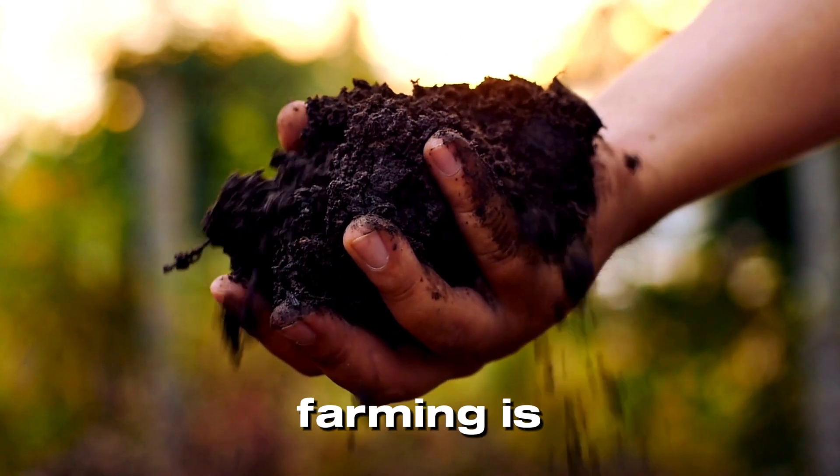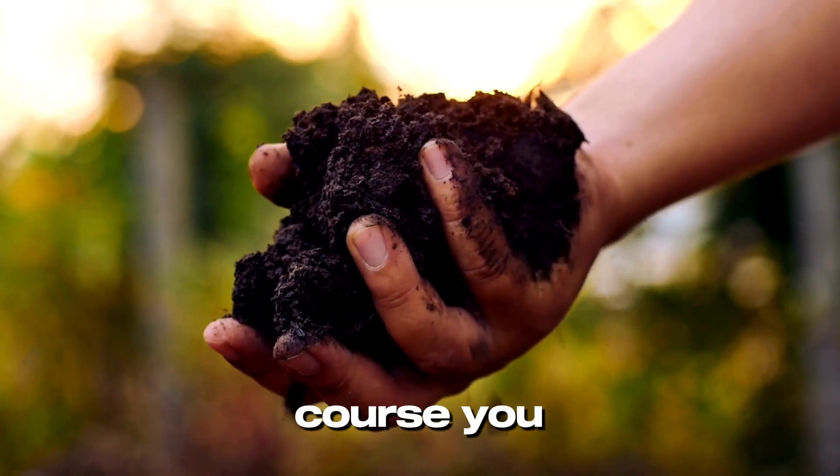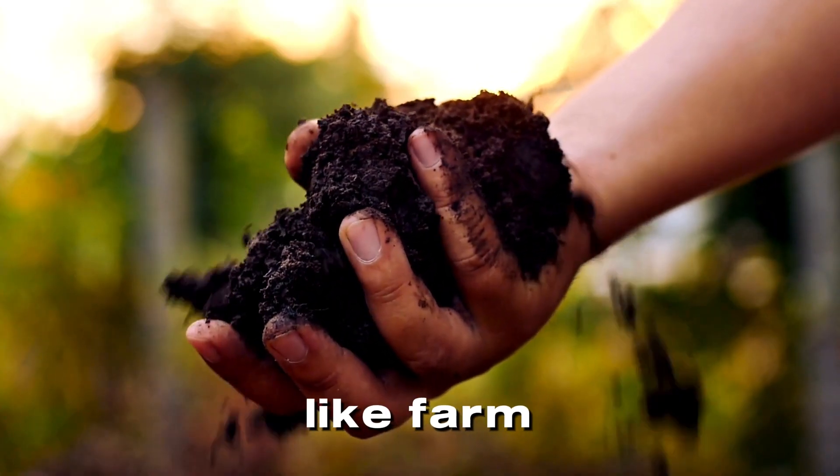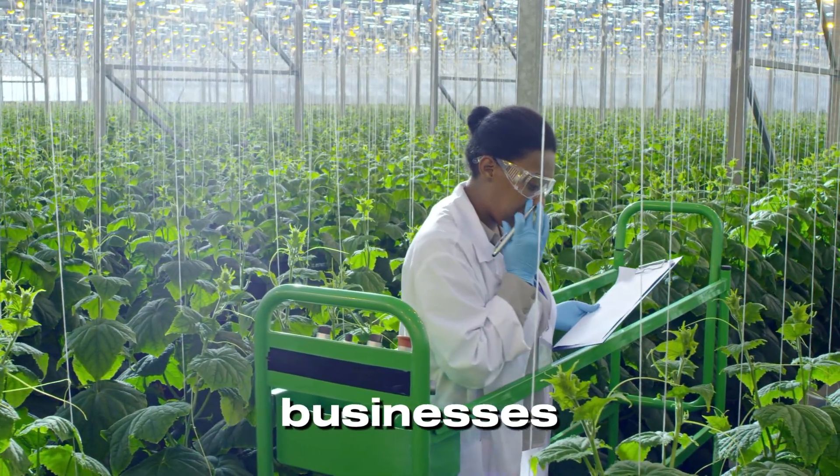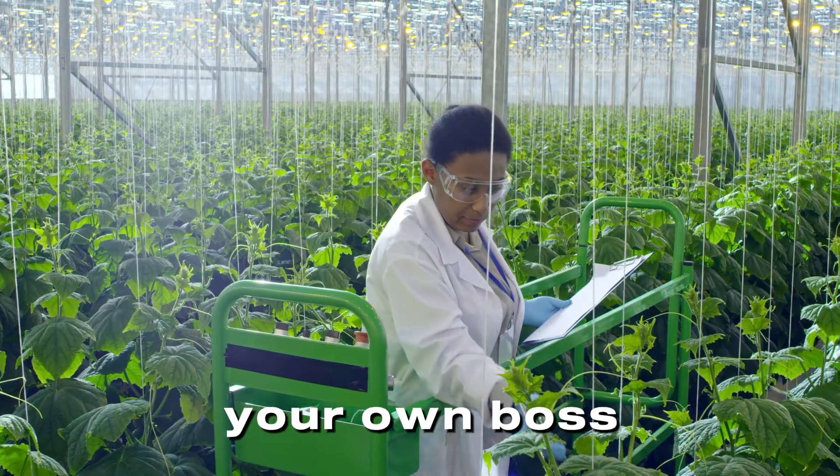The demand for hydroponic farming is skyrocketing. With this course, you can step into roles like farm manager, research scientist, hydroponic technician, consultant for hydroponic businesses, and even become your own boss by starting your farm.